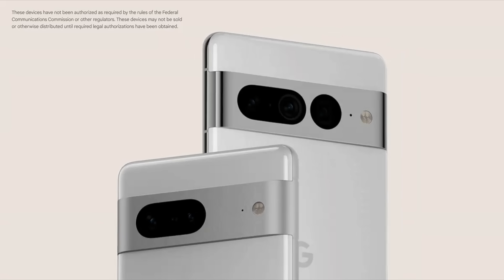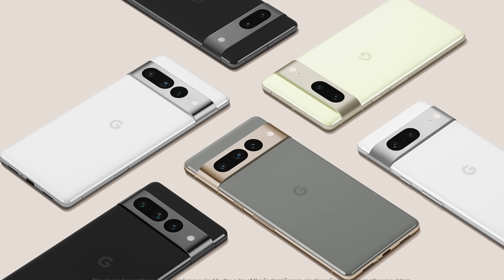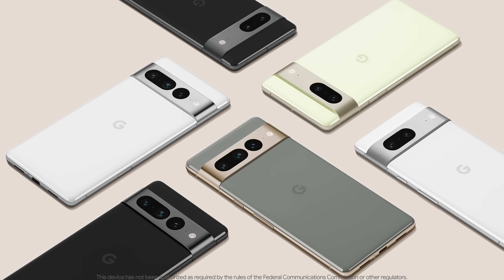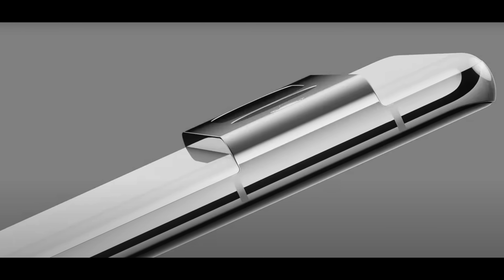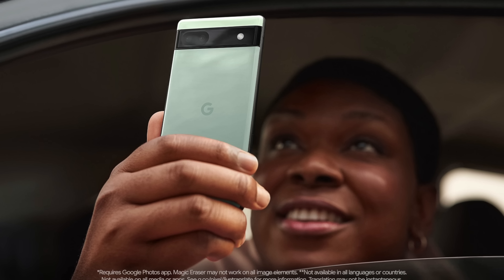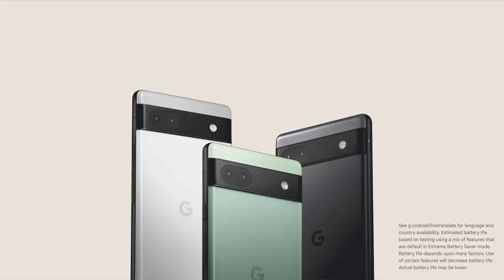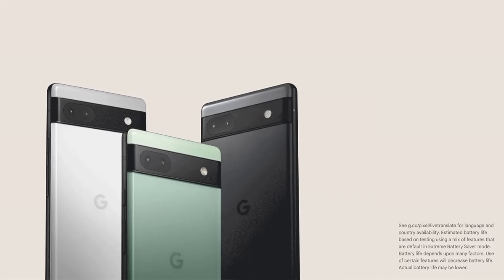First, the Pixel 7 and 7 Pro. We got our first look at what these new phones will look like, with an arguably more polarizing external back design than last year's phones. They'll use the next generation of Google's Tensor chip and house new cameras and a refined exterior designed using polished aluminum, which looks really nice. The more interesting Pixel that Google talked about at IO, in my opinion, is actually the Pixel 6a, which gets you everything in the Pixel 6 including the top-of-the-line Tensor chip, minus the top-of-the-line camera hardware, all for $449 US dollars.